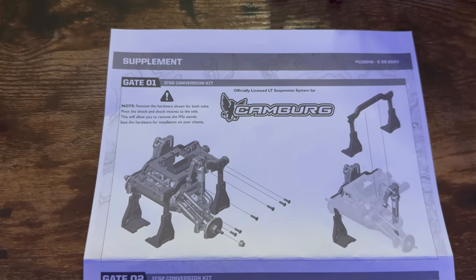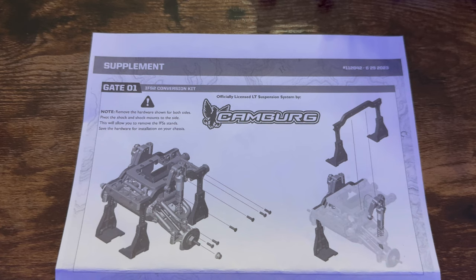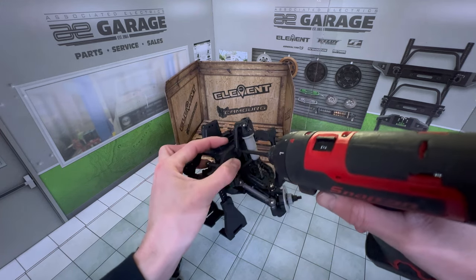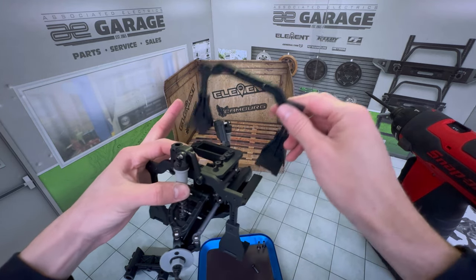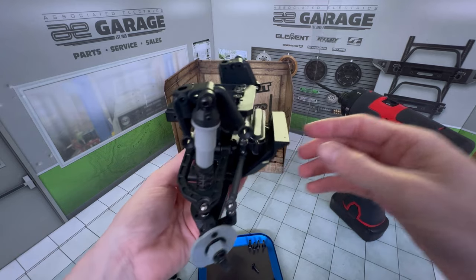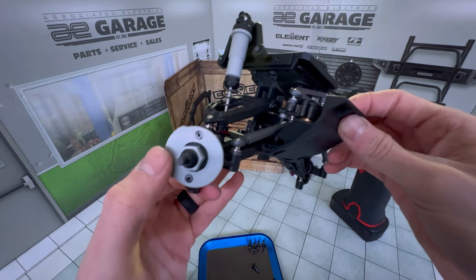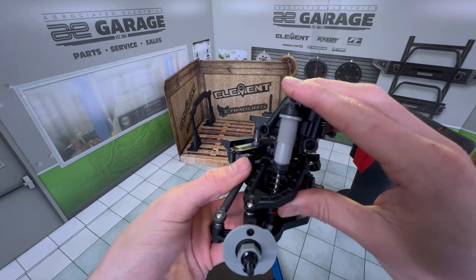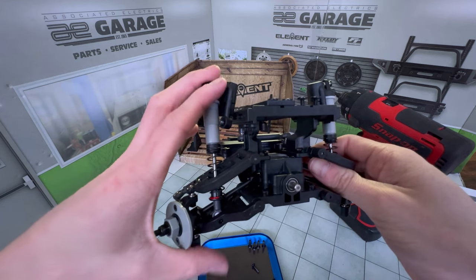All right, let's look at what it wants us to do. Gate one: remove the hardware shown for both sides, pivot the shock and shock mounts to the side to allow removal of the IFS — save that hardware for installation on your chassis. Remember these two screws by the shocks. Boys, I can't tell you enough — magnetic tray, you need a magnetic tray. This scale frame rail piece is going to pop off, and this is the IFS in all its glory. I don't have the brake stickers, and they're not in the kit either, which I would have liked to see.